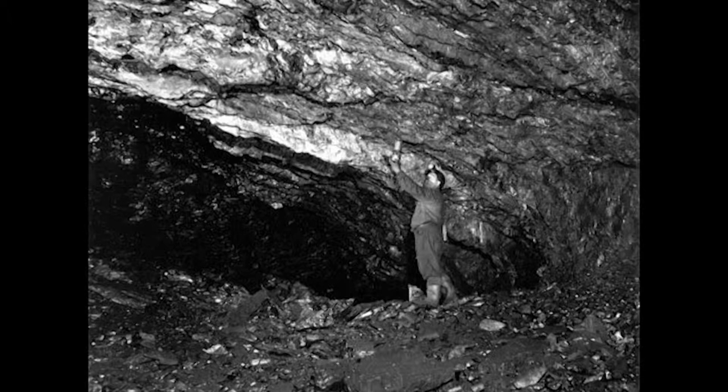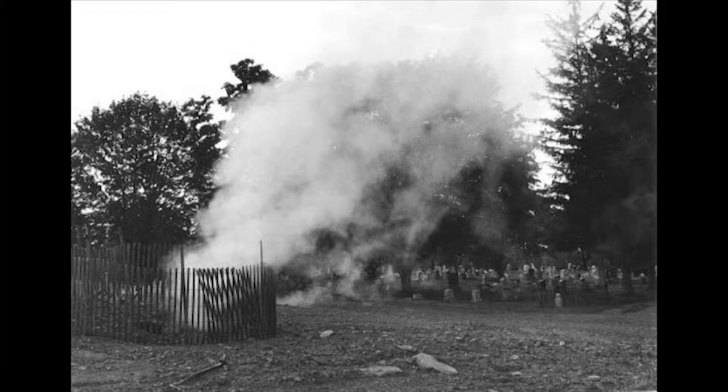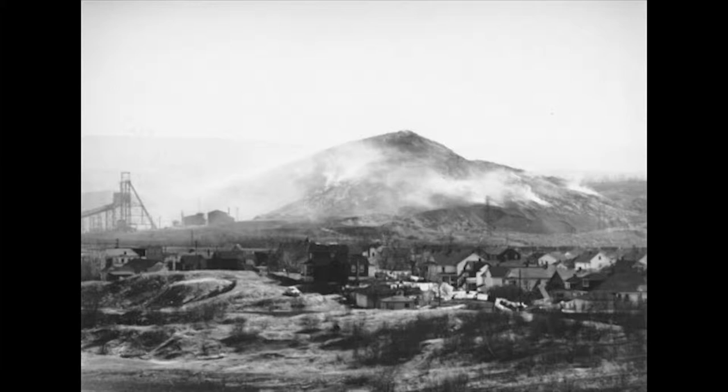Now we have no methane in this particular mine. The mines in the Scranton area were literally methane free up here. Not so the case down in Wilkes-Barre and Nanny Coke — many explosions, and men were injured or killed because of explosions and fires.